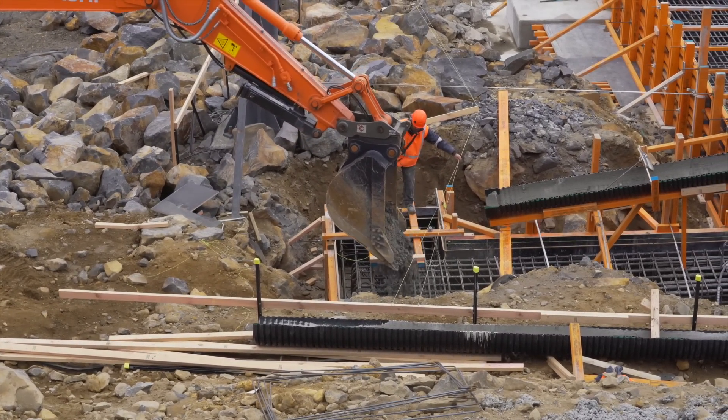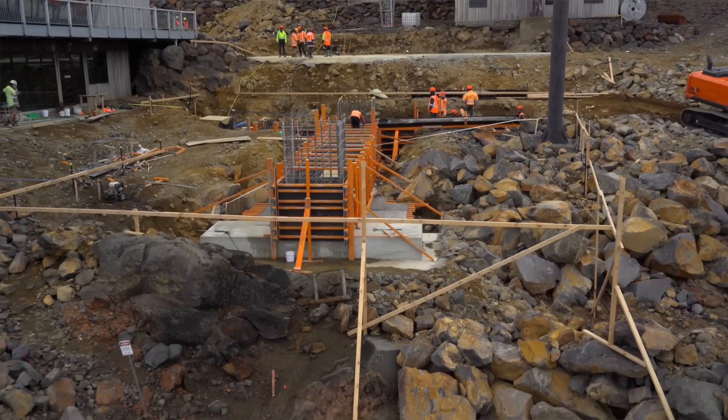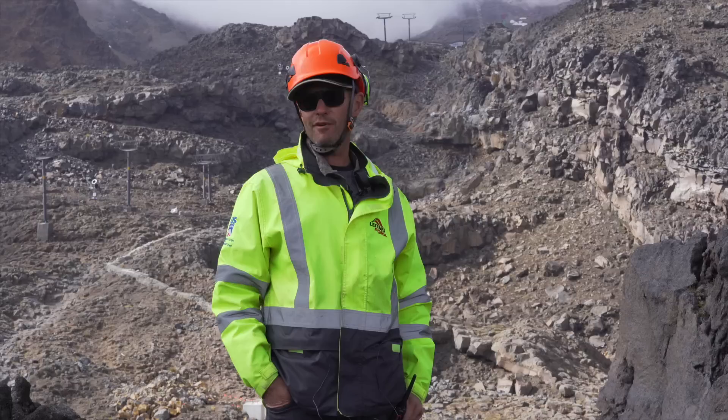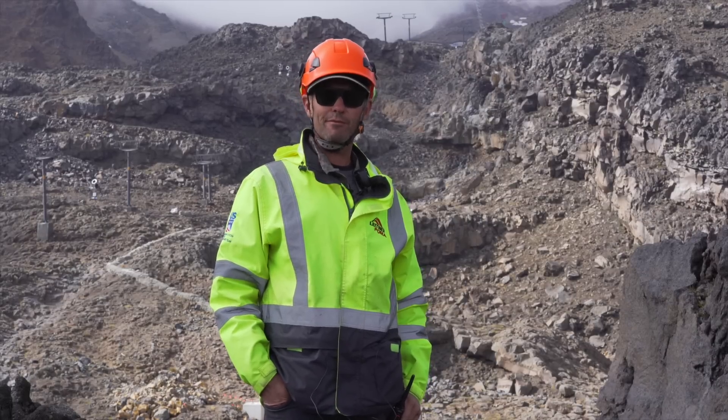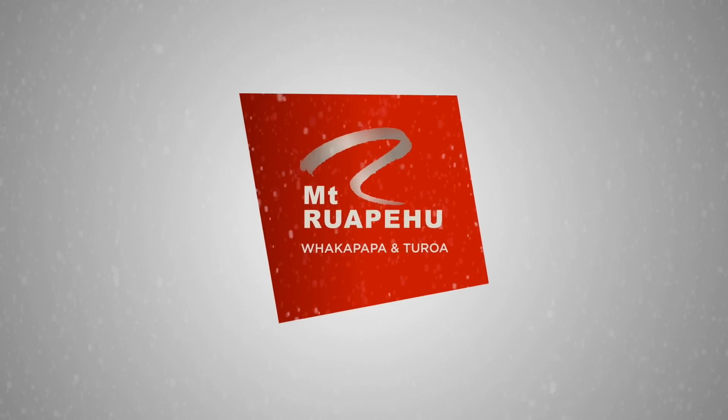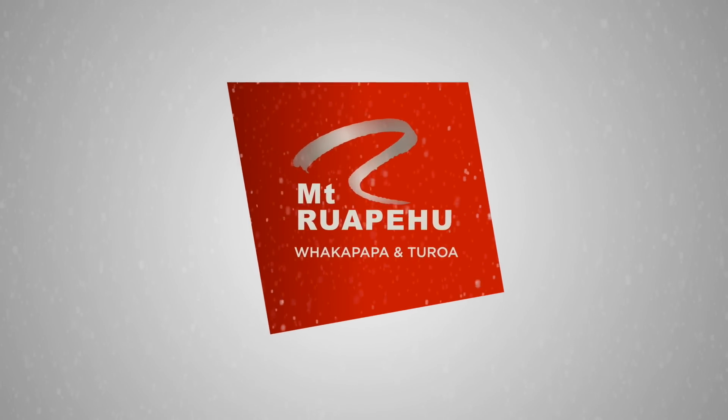It's great to be working on Mount Ruapehu. It's an exciting project. I really can't wait to ride this and rip up the terrain here in the winter — it's going to be an epic lift. I hope everyone comes up and rides and enjoys. Thank you.